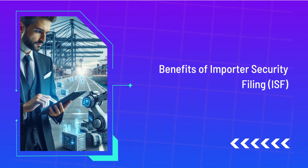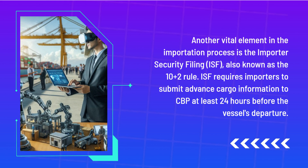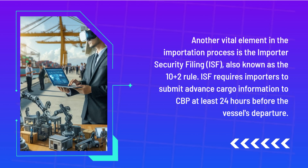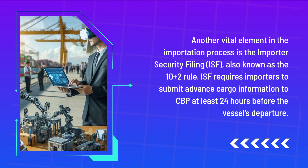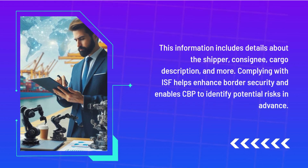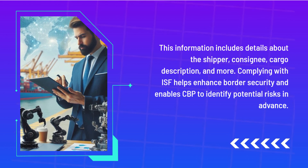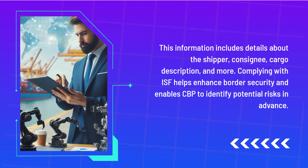Benefits of Importer Security Filing. Another vital element in the importation process is the Importer Security Filing, also known as the 10+2 rule. ISF requires importers to submit advance cargo information to CBP at least 24 hours before the vessel's departure. This information includes details about the shipper, consignee, cargo description, and more. Complying with ISF helps enhance border security and enables CBP to identify potential risks in advance.